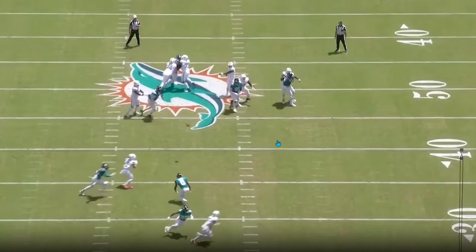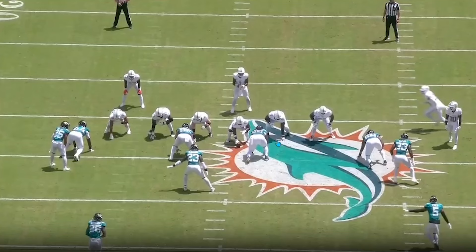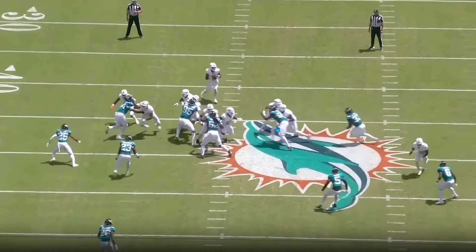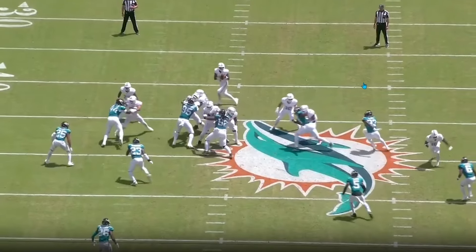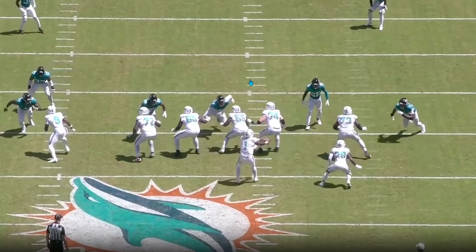The right guard has the easiest job in the system since the Dolphins slide right a lot, getting more help from the center. The left guard I think is the tougher position — that's why Isaiah Wynn was so helpful, because he was actually good in isolated pass protection. The Dolphins offense always looked its best when they had a better left guard. That's why I was on board with drafting a guard in the first or second round. Even here, using play action creates a clean pocket, and the only pressure comes from a miscommunication between Armstead and Englade.